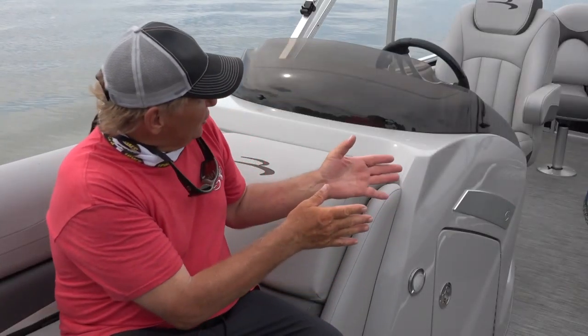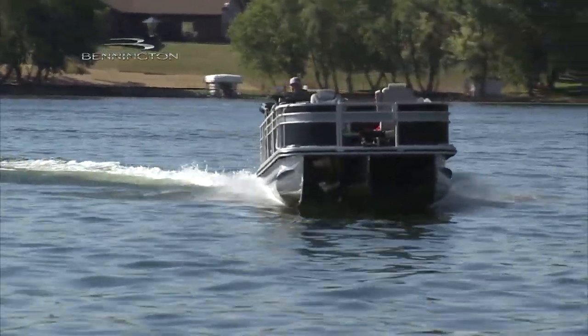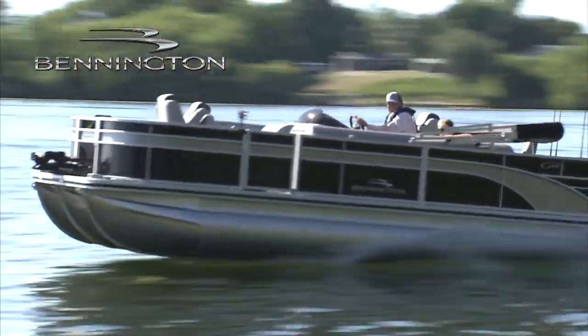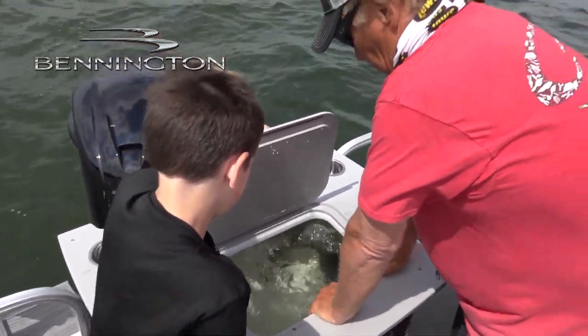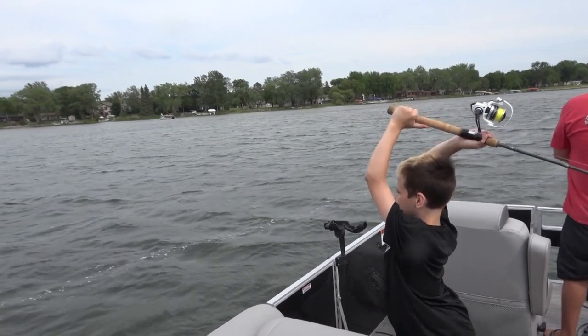We're using this new Bennington Pontoon today. Lincoln said this pontoon is really cool — it's really comfortable, it's big, it's spacious, we can move around. Here's another thing: we put some fish in the live well. We name them. Kids have a lot of fun with fish in the live well. If the bite's not real good, you put some in the live well and they're still going to have fun — don't be afraid of that.